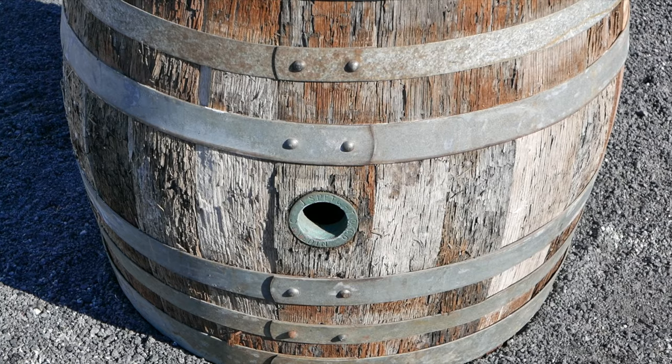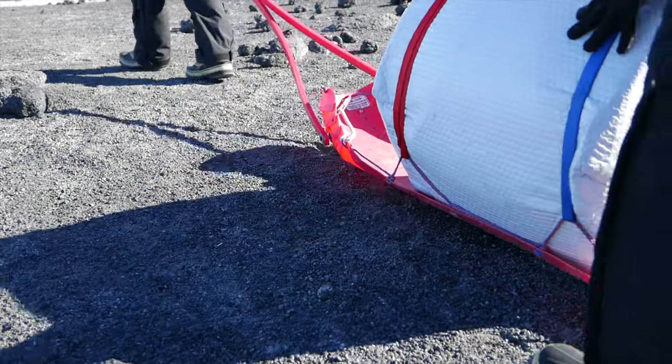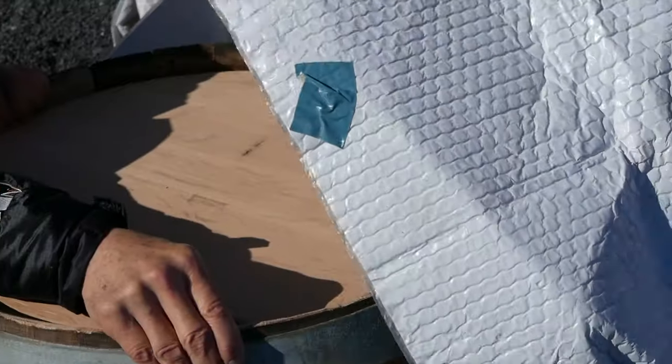And what we found was most of the staves, including one of the staves that had the original bunghole in it, and some of the metal hoops which bound the staves together. What we have managed to achieve is a reconstruction of the whole barrel using the original stave material.